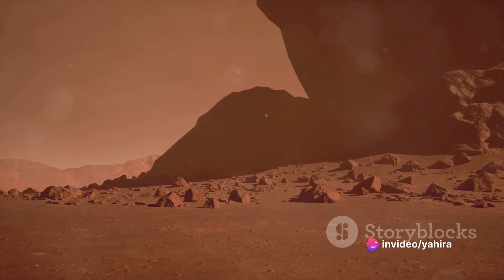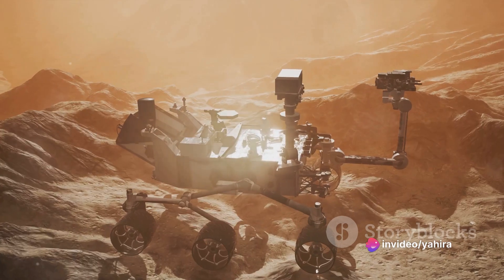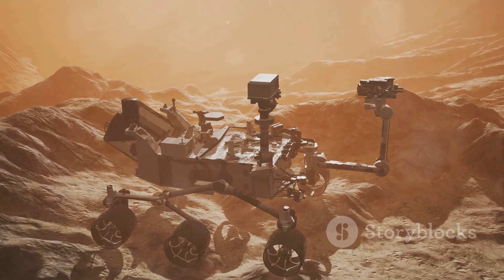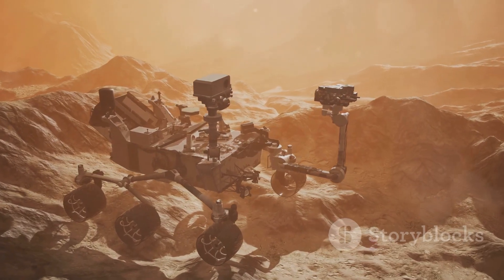Is it evidence of past life on Mars, or is it an extraordinary instance of pareidolia, where our brains trick us into seeing familiar shapes? A relic of Martian life, or another case of pareidolia? It continues to baffle us.